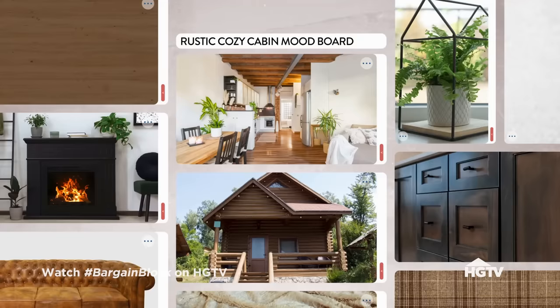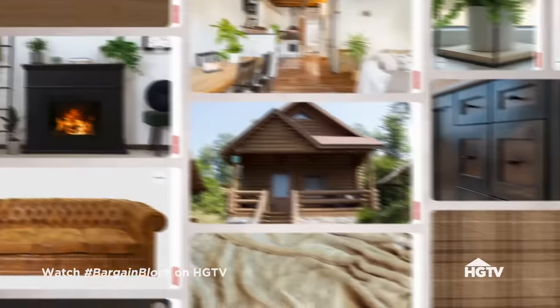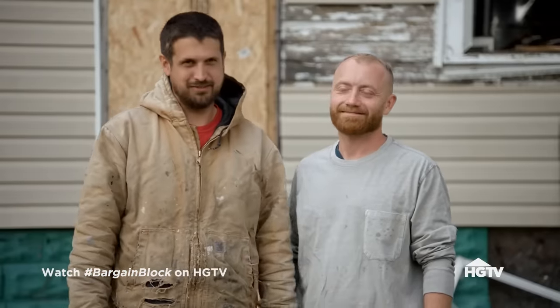This house is already very small, so I want to give it a modern take on a rustic, cozy cabin. Lots of wood accents, lots of plaid — just like the cozy shirts you wear up north in Michigan during the winter. This house would make Protar very proud, if he lived in Detroit in the 21st century.